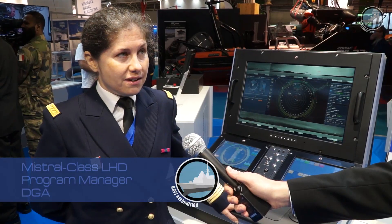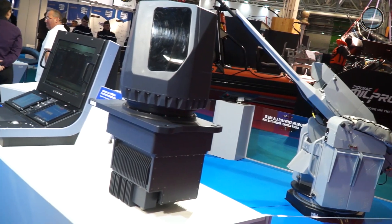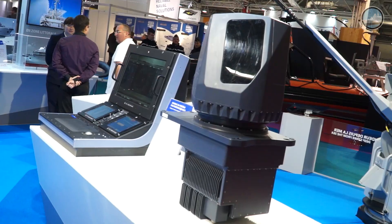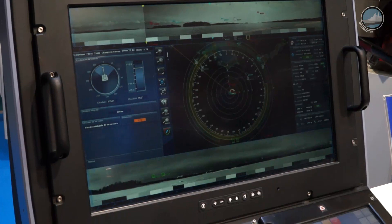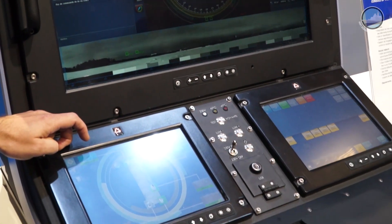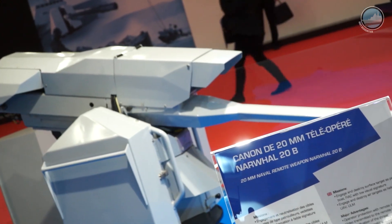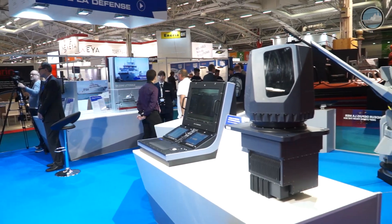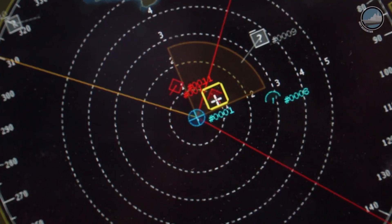I'm the manager of the BPC, the Mistral, the Landing Helicopter Dock, and I want to introduce our new system against asymmetrical threats. There are three main elements: the optical device from Safran, the console — the operative console that elaborates all the tactical situation — and the turret, the AL-20B from Nexter. The console is from DCNS.